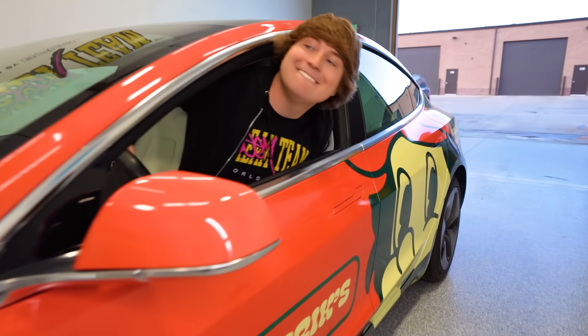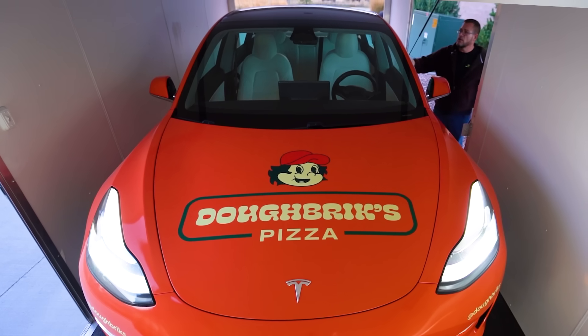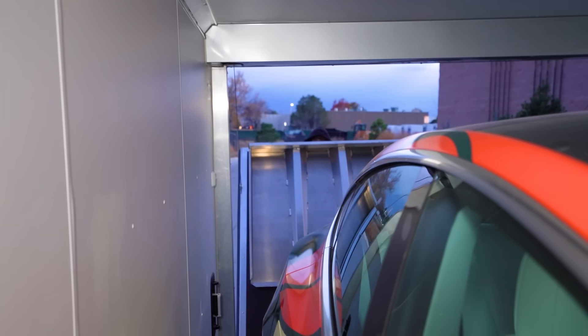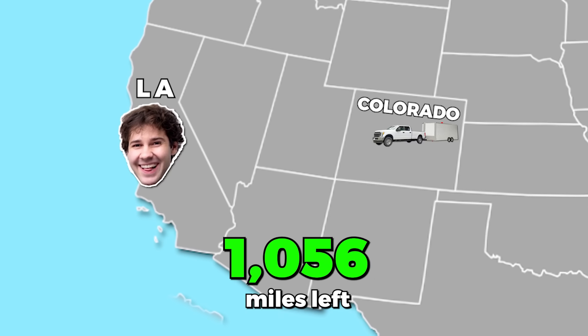Since the car is wrapped, we're going to load it into a truck and trailer and start driving two days to California. Since the coin on top isn't done, I'm going to stay back and continue working on that, then fly and meet the car in California and surprise David Dobrik. It's currently 10 a.m. — we're hitting the road. A thousand miles left. If they don't finish the coin in time, we won't be able to give David Dobrik the Tesla.